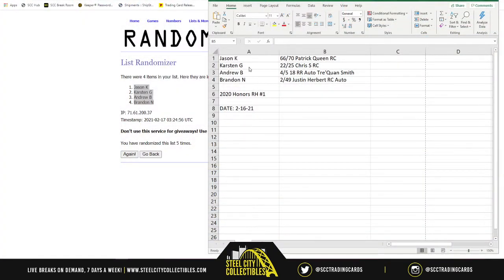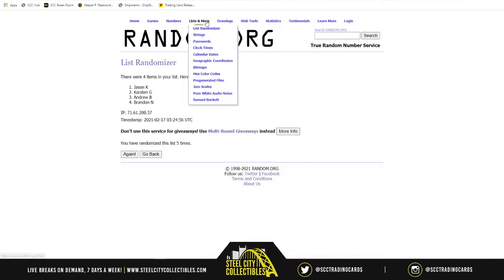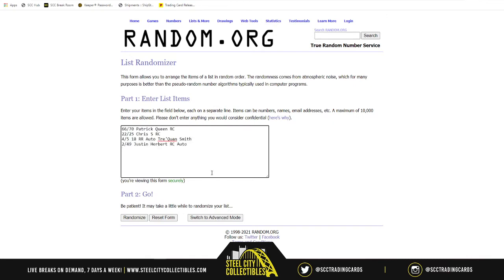If you're keeping track of your spot, you have Jason, Karsten, Andrew, and Brandon. This is not final — I have to randomize this. I just made a list of each card as it was revealed: first was Patrick Queen, then Chris from the Cardinals rookie, then Traquan Smith, and lastly the Herbert. We need to randomize this five times — here we go.